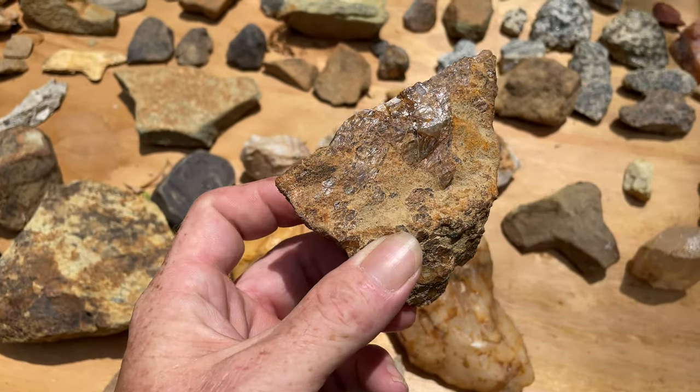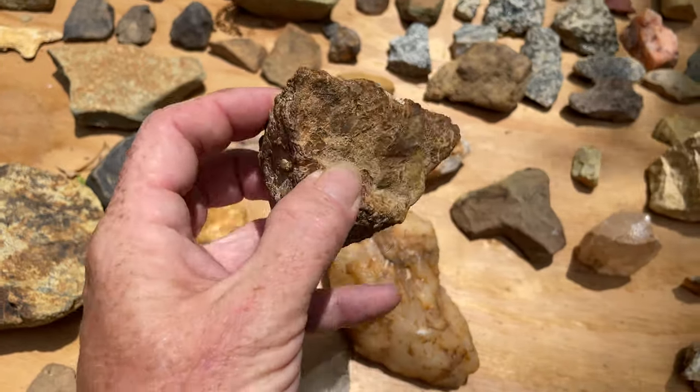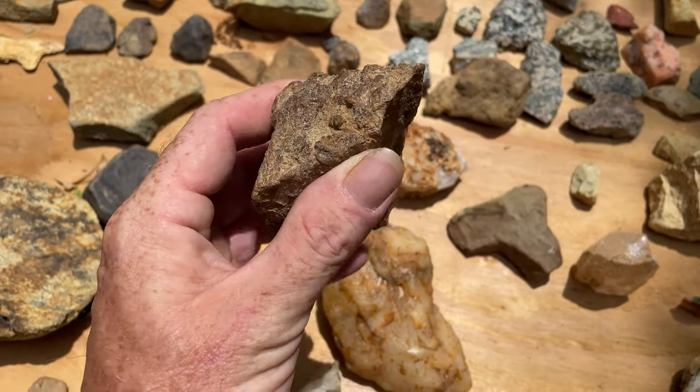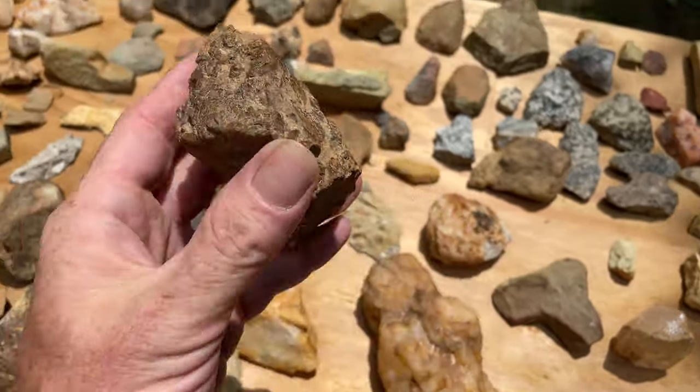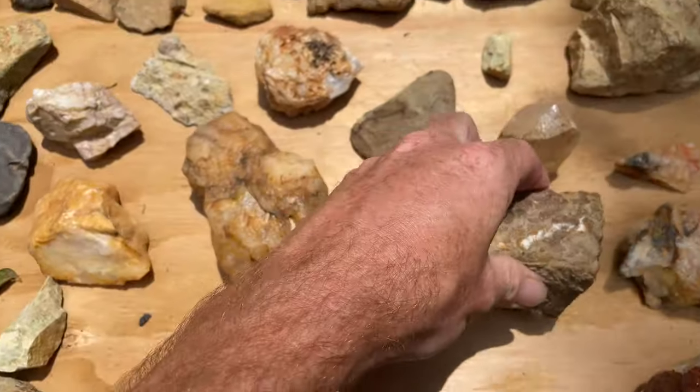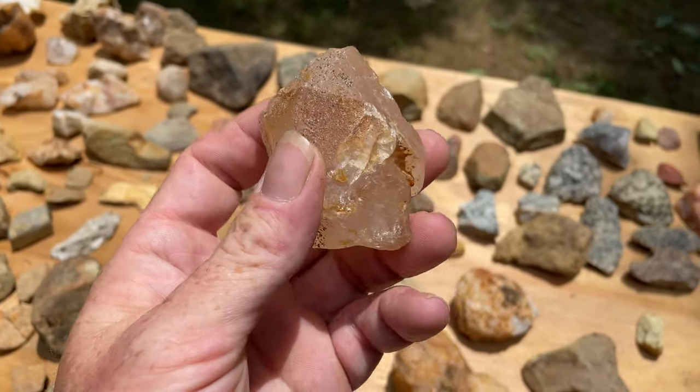Good afternoon guys. I just wanted to show you a couple of these real quick in the sun. This one also has a lot of stuff on the back of it. Let me show you some of these really large crystals.